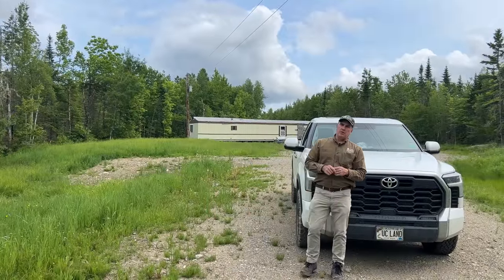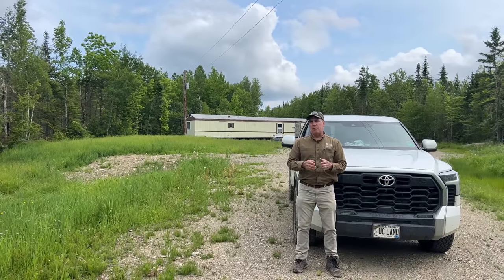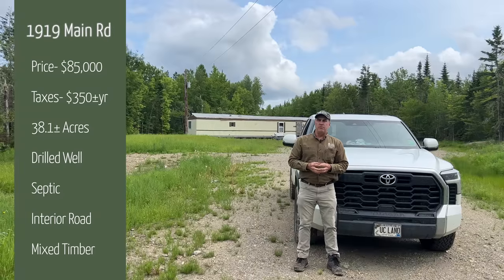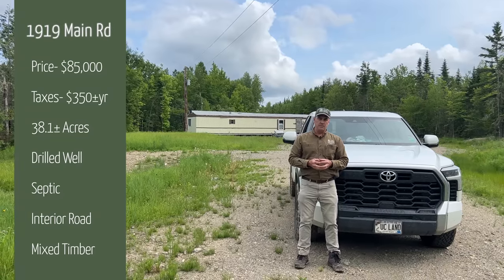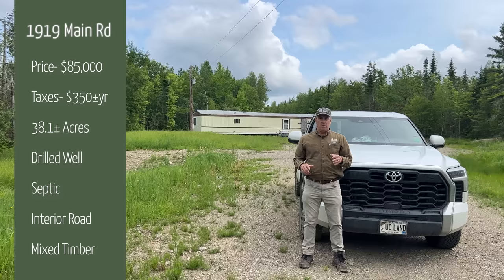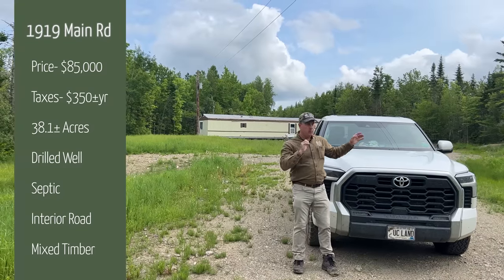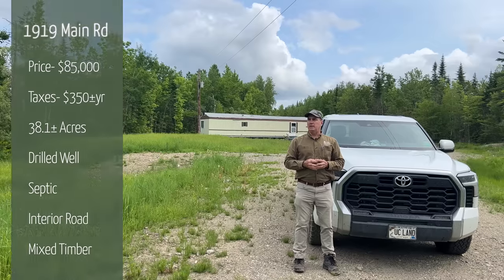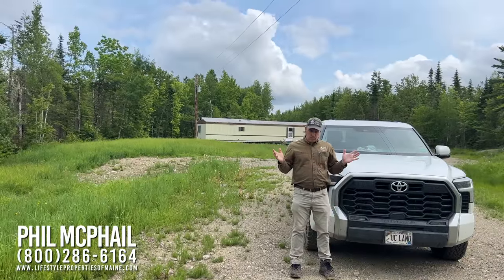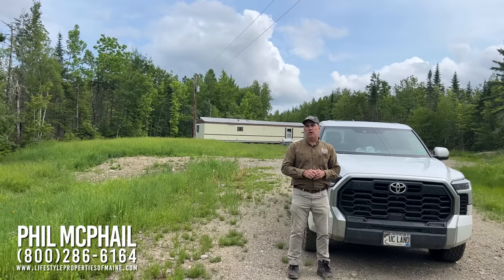Thank you for coming along on the tour of 1919 Main Road in the town of Carroll Plantation, eastern Penobscot County. The price on this property is $85,000. Taxes are just over $350 per year for 2023. To summarize: we've got an old mobile home — take it or leave it — a nice power line coming in, a good driveway for almost 500 feet up to the mobile home site, a drilled well, a full septic system, mixed growth timber, elevation well above any flood plain, and year-round access. Give me a call at 800-286-6164. Get on up here before someone else does and make this property your getaway in the state of Maine.